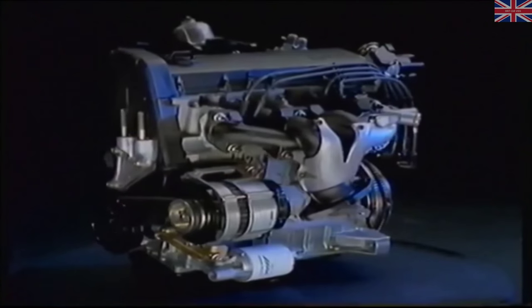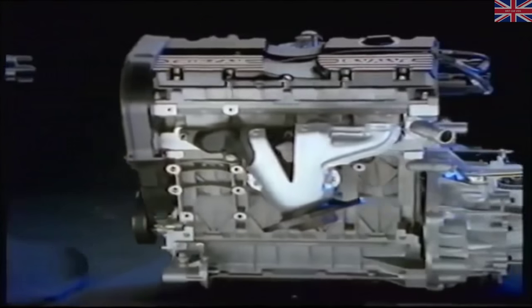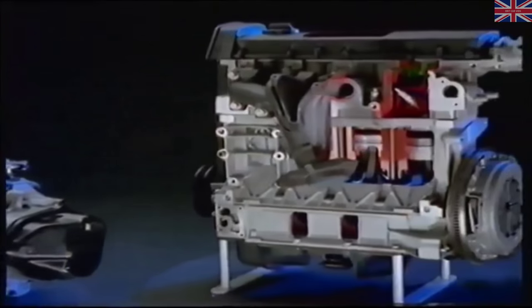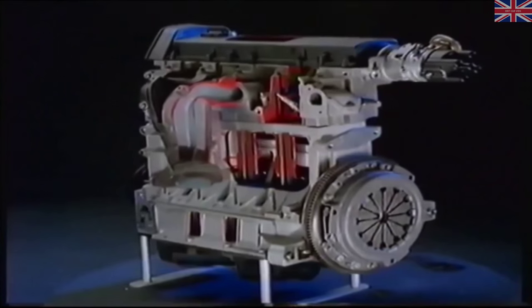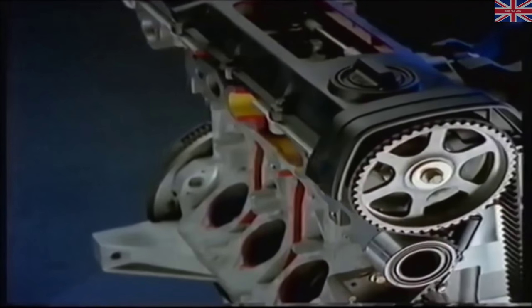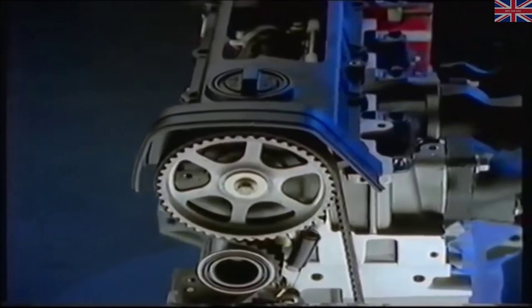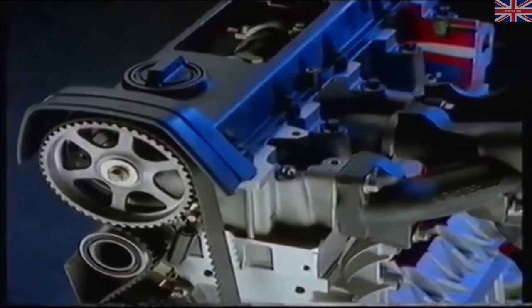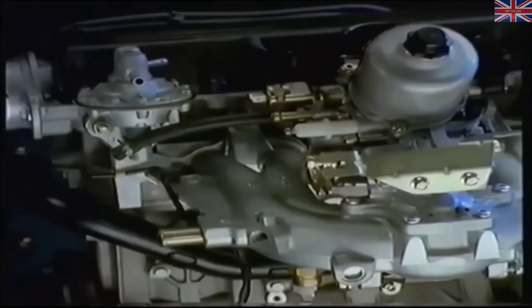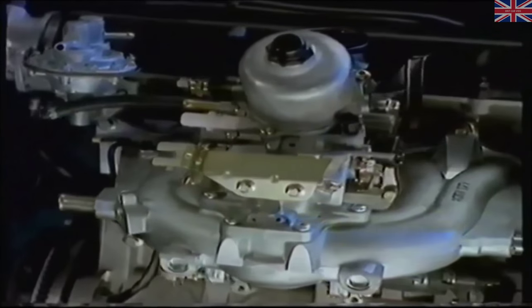All this design innovation, development and extensive testing produced the K-Series family of engines. The K-Series lineup consists of three engines identified by their capacity and valve count. There are two eight-valve K-8 engines — one of 1,120 cc and the other of 1,397 cc. The K-8 engine has a belt-driven single overhead camshaft operating the valves through hydraulic tappets, fueled by a new constant-depression KIF carburetor.